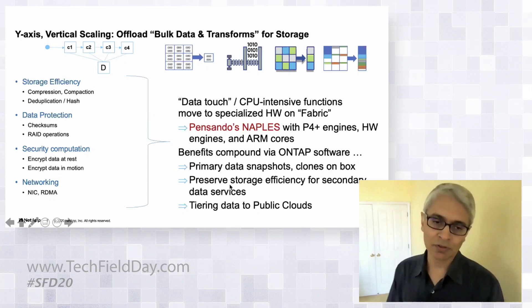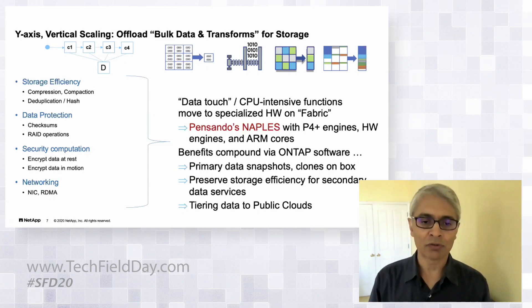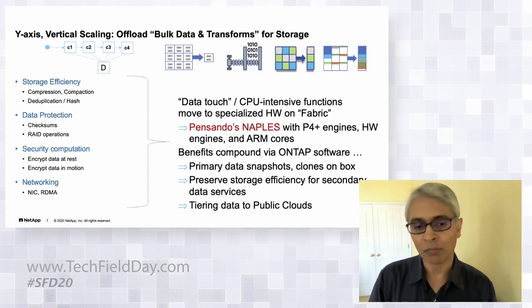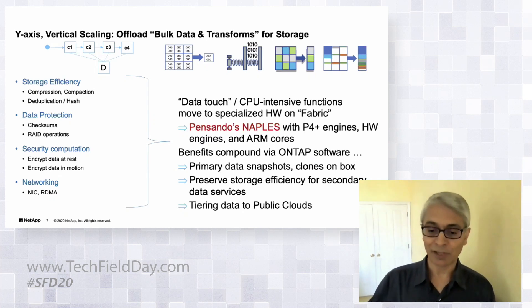Once you've compressed data and achieved a 3-to-1 or better storage efficiency ratio, the benefits compound: you get snapshots, clones, and secondary data services on the box in a compact form. When tiering to the public cloud, you tier less data once it's compressed. So Pensando helps here indirectly through better storage efficiency.